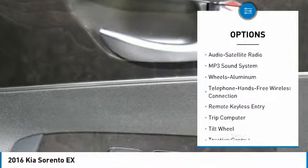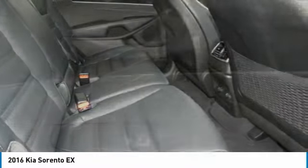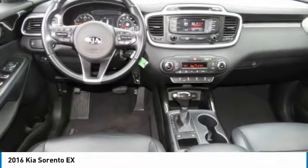Bluetooth wireless data link for hands-free phone, power steering, aluminum wheels, cruise control, AM FM stereo radio, rear defrost. Your new ride is just a phone call away.